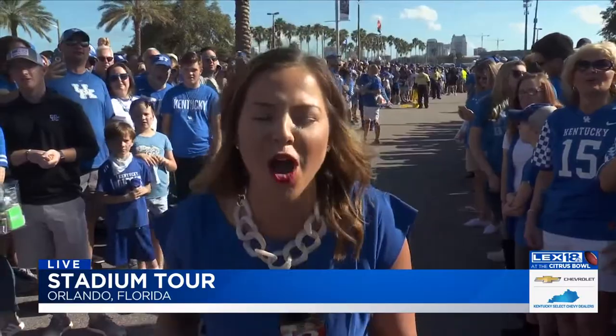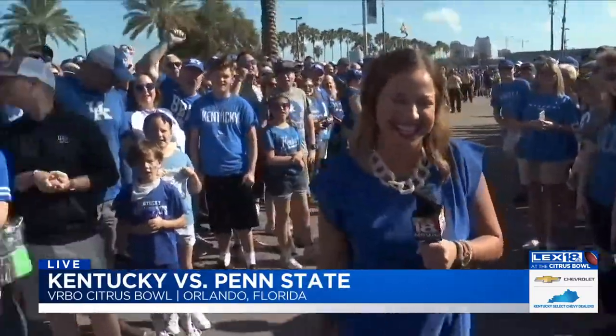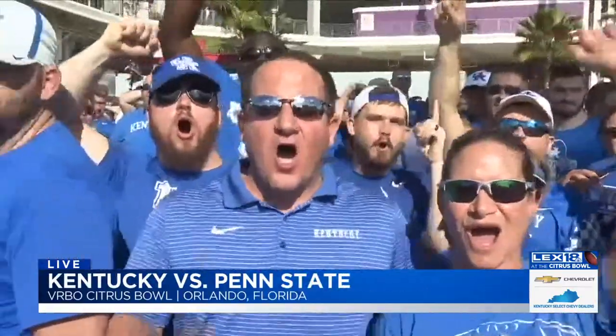Since we are so close to game time, let's go. Claire, back to you.